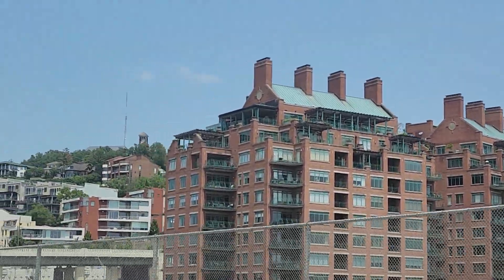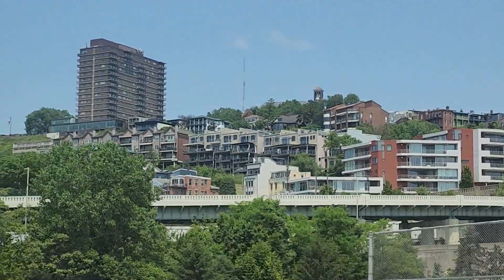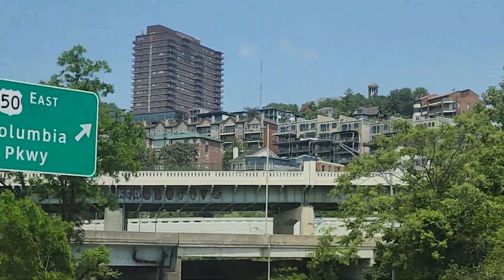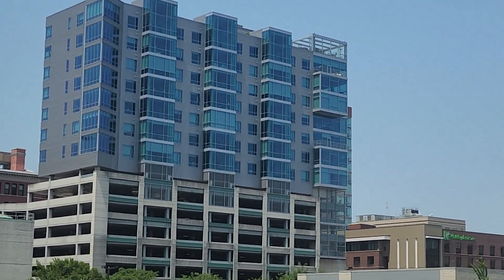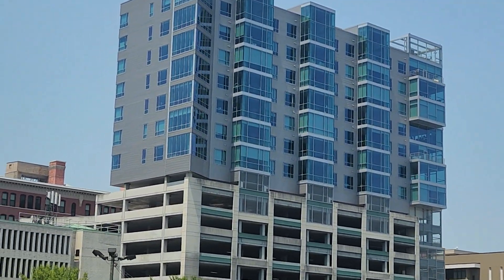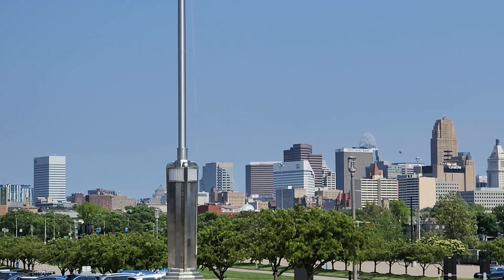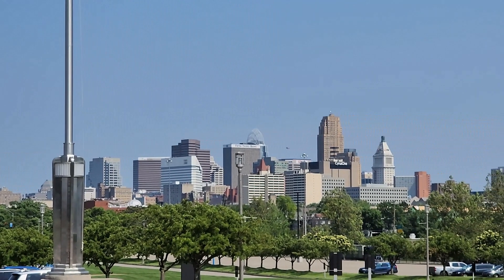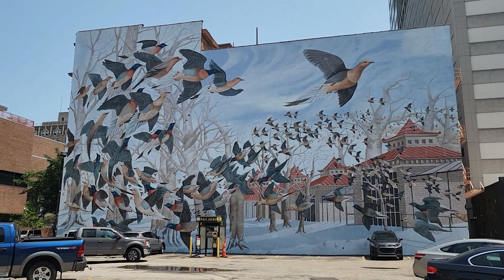Gorgeous town. The Cincinnati skyline is a great combination of old and new, but we'll get to that later. It's definitely a city of murals.